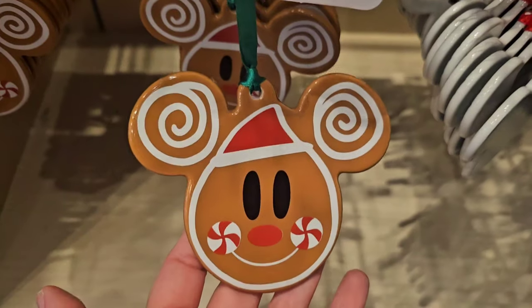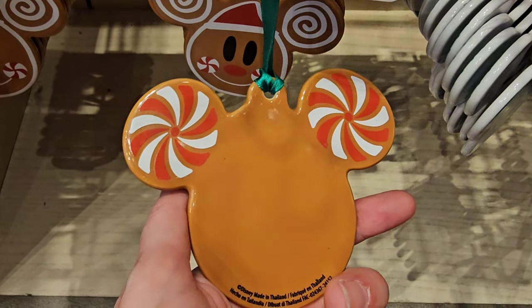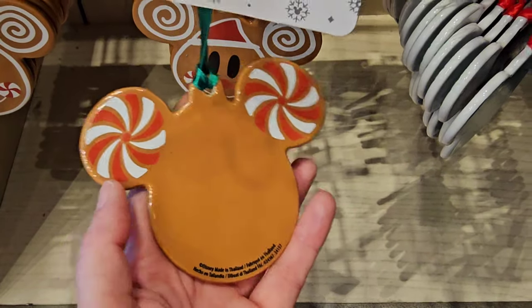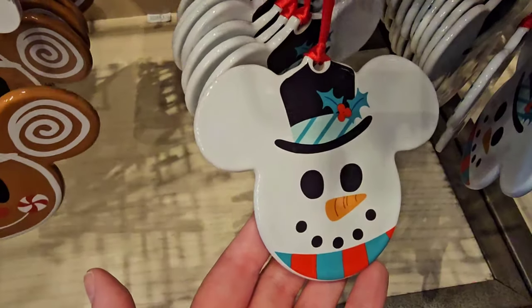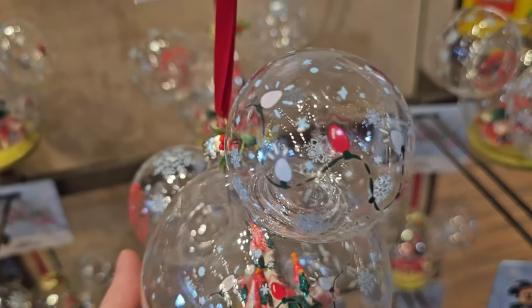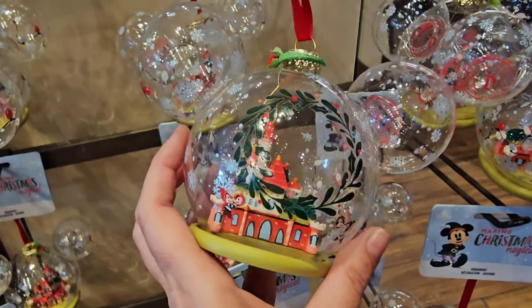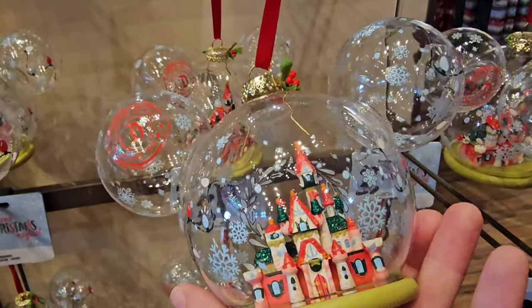Look at this one — I love anything gingerbread. This one is $19.99, and I bet you could take this over to 12 Days of Christmas and get it personalized if you wanted to. They also have the snowman one, $34.99.